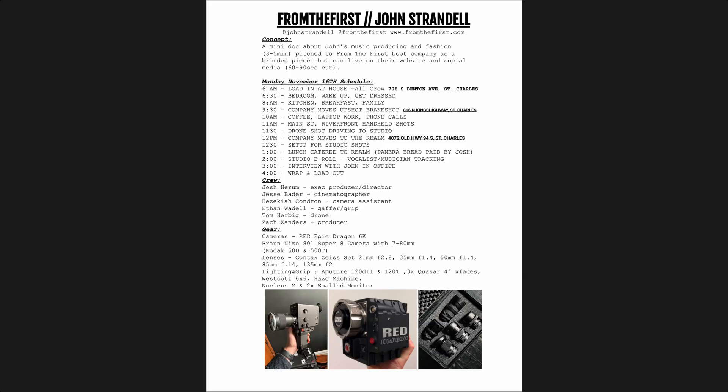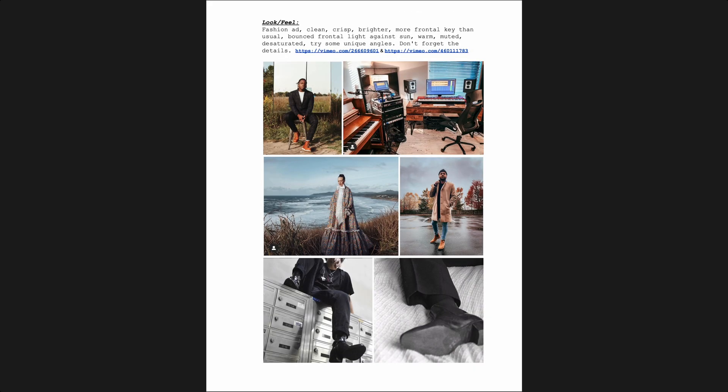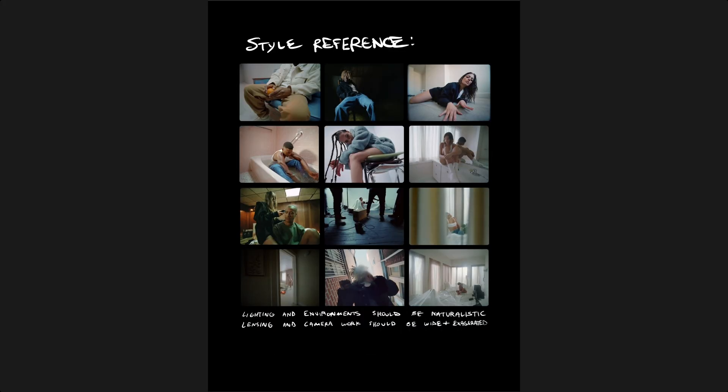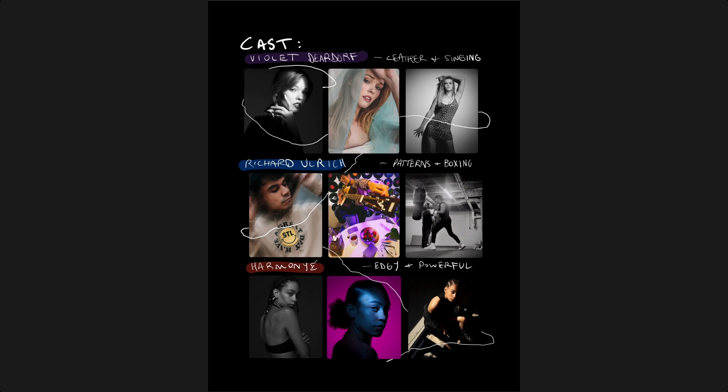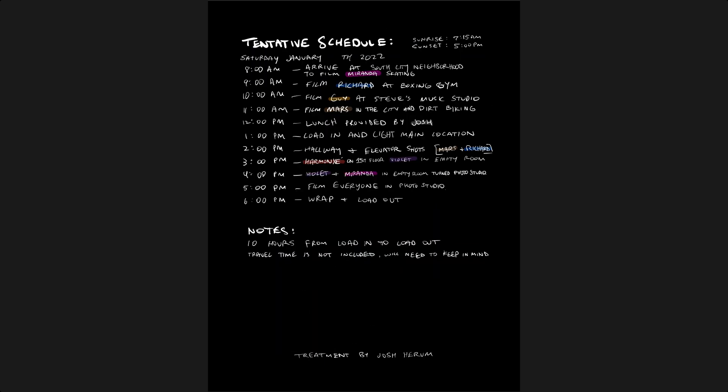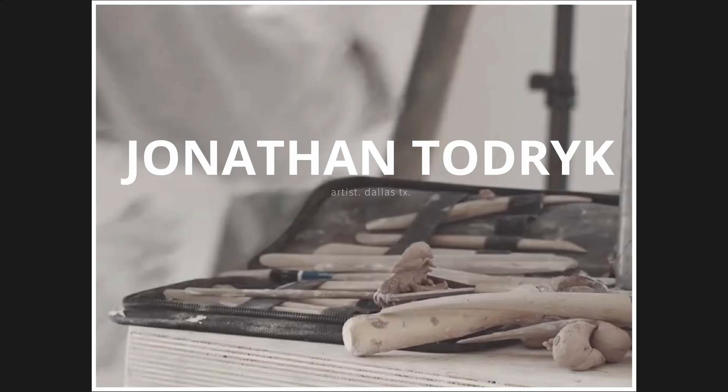They were never anything super intensive, but as a director I started out just making more of a production document with schedule, gear, talent, and everything listed in there. I would put some frames and give the DP my ideas for shots. From there I started developing more and more to create actual treatments.